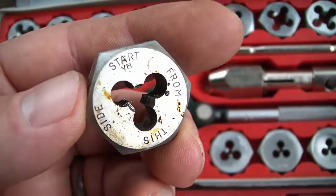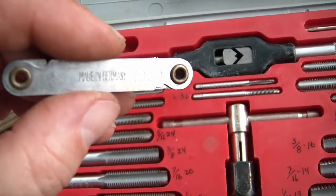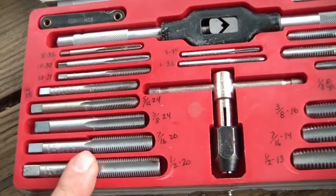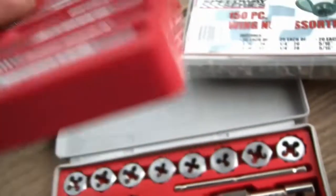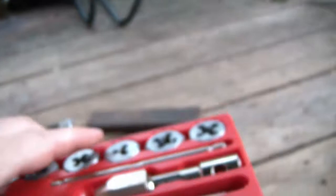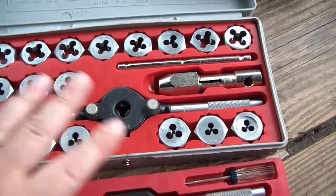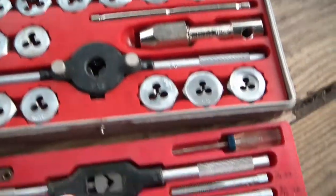Starting from this side - good advice. The thread gauge says Craftsman and here it says made in Germany, which is interesting. All the rest of the tools in here say made in USA. The outer case says made in USA. But the red parts say made in Norway. This is like step one of globalization - most tools made in USA, something made in Germany, the outer case made in USA, but the trays made in Norway. Just an interesting combination of sources for these parts.